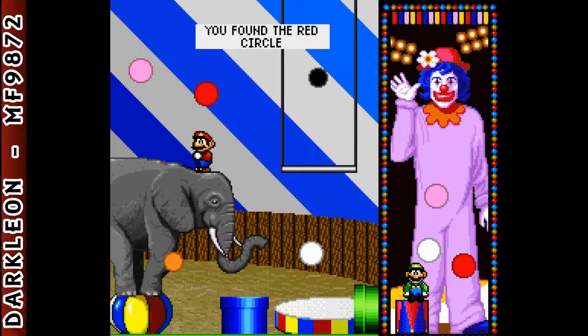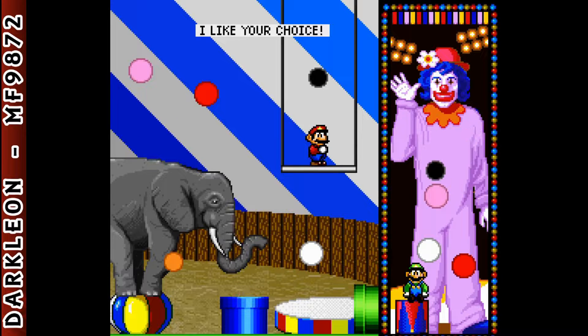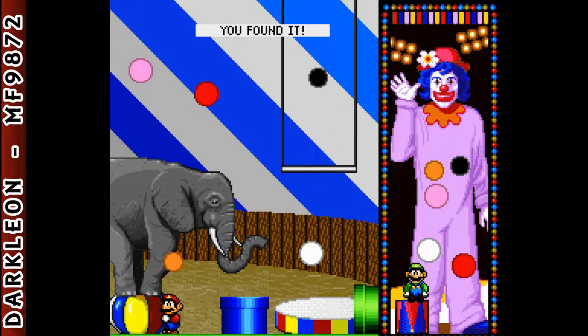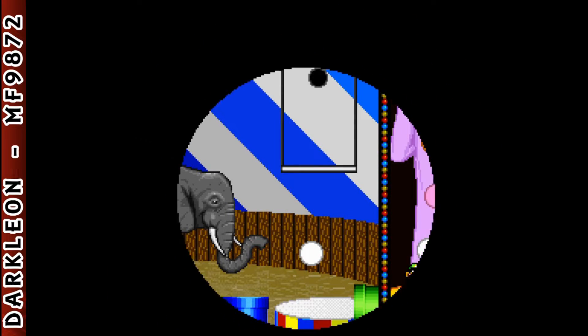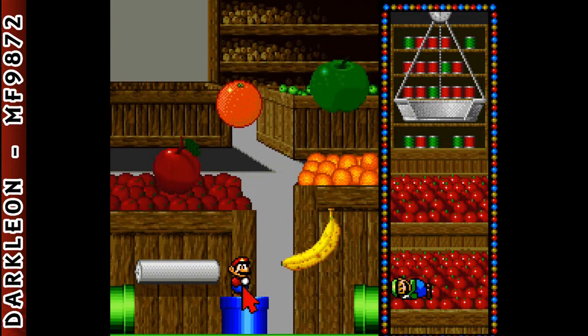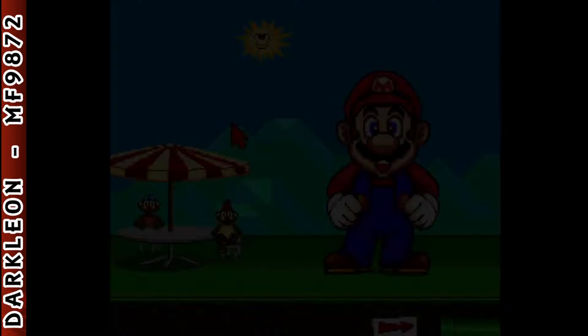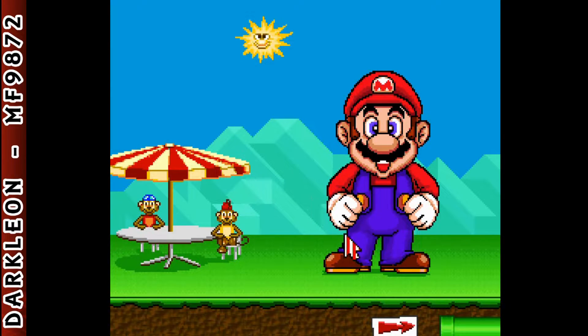You found the red circle! Find the black circle! I like your choice! You found the pink circle! You found the orange circle! Bend your knee! You found the red circle!